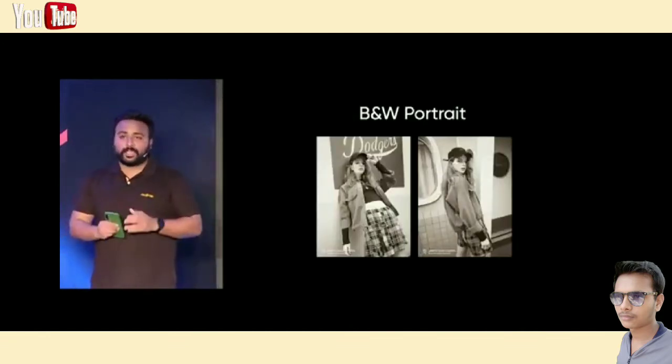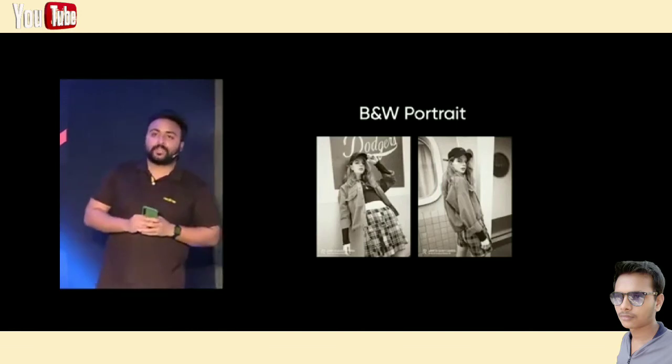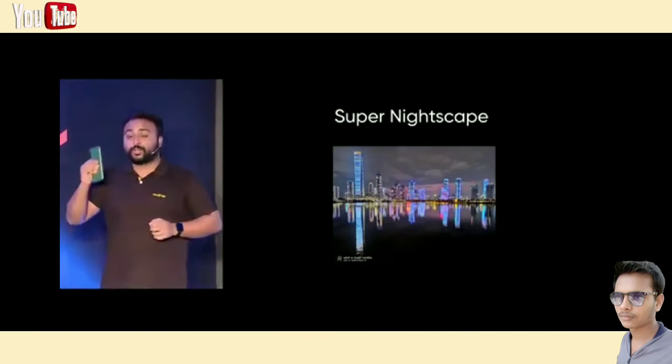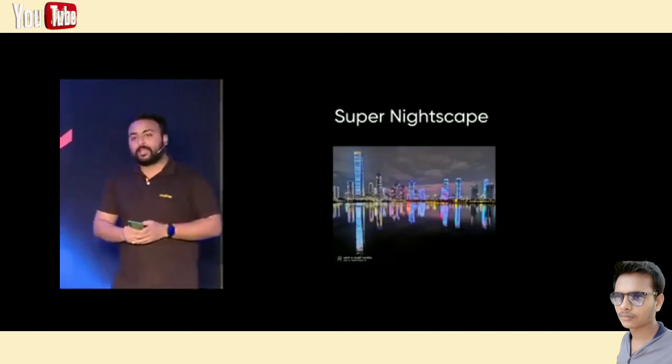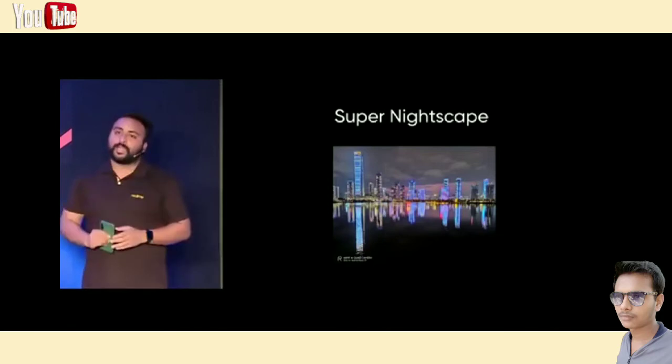The Narzo 10 is also equipped with a portrait lens. You can easily take portraits in different scenes with different light effects. Also, the Narzo 10 comes equipped with super nightscape mode which allows you to take photos in dark environments. Compared to normal mode, nightscape photos come with more details in shadows and highlights and have much more balanced exposure.